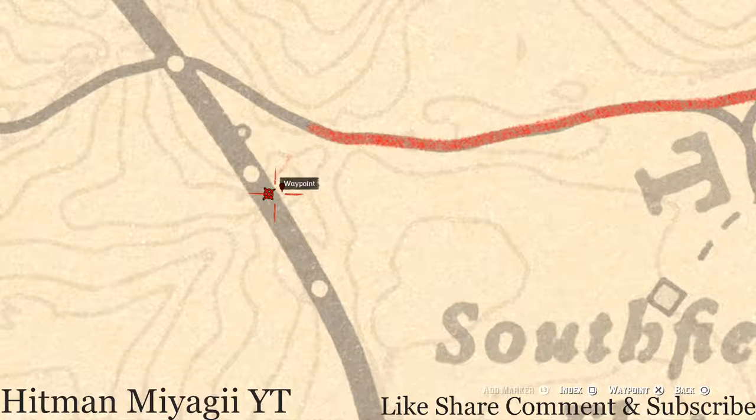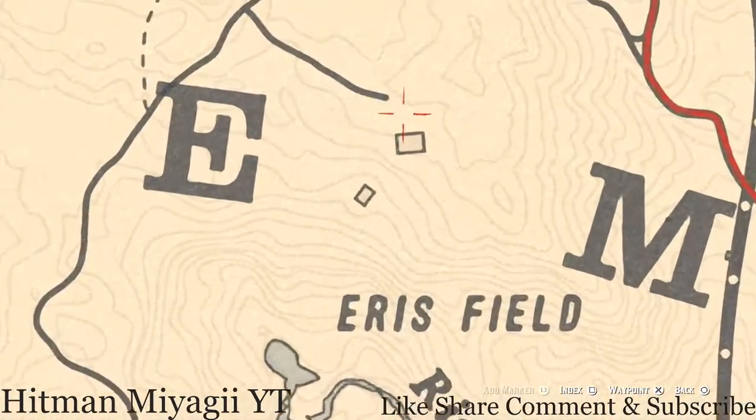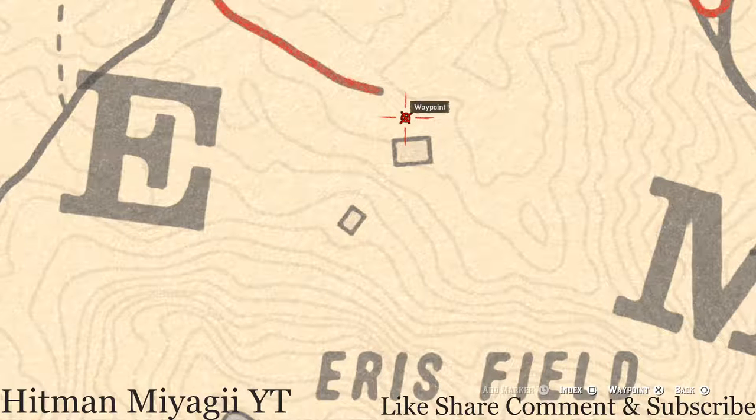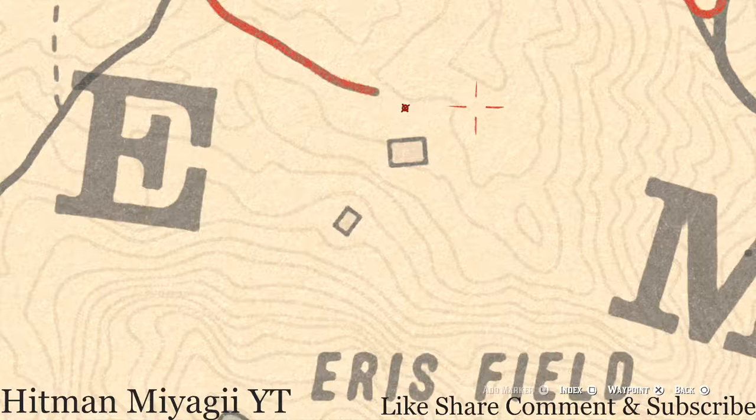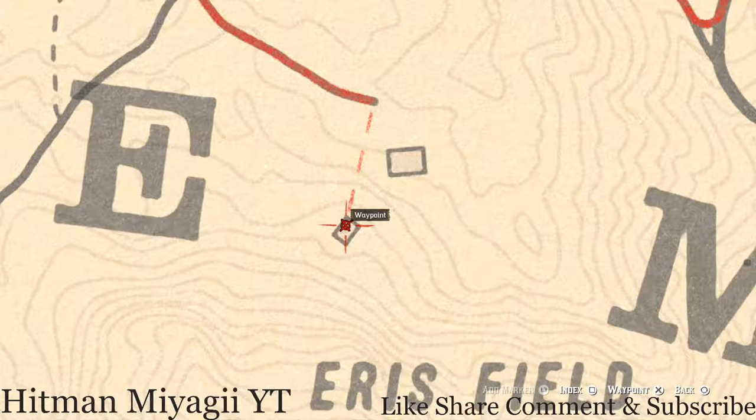There's also a coin down the well, so go and grab that as well — jump down the well in front of this house, pull out your metal detector, and there is another coin down there. While you're in this area, also keep your metal detector out because there's a random lost jewelry item by two graves and a tree.